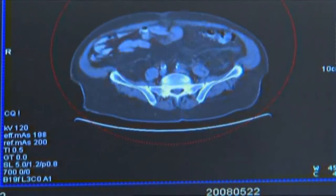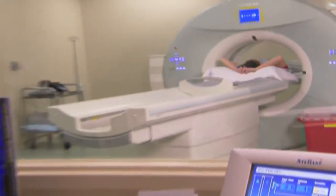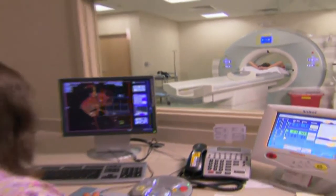Ten years ago, you couldn't see blood clots in the lung. You can now find early plaque, or you can find early colon cancer — totally treatable — without a colonoscopy. All of those things you can find in one or two seconds with a CT scan.